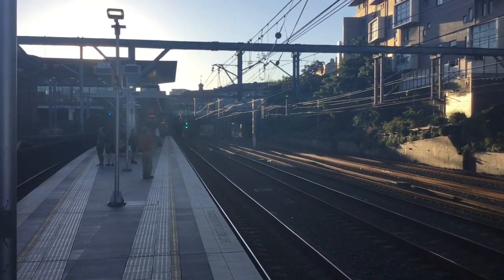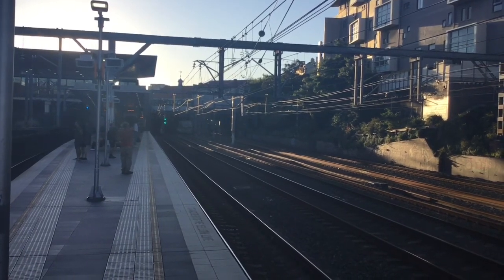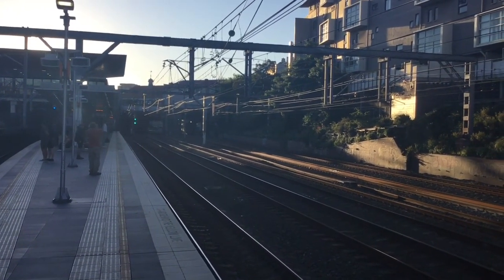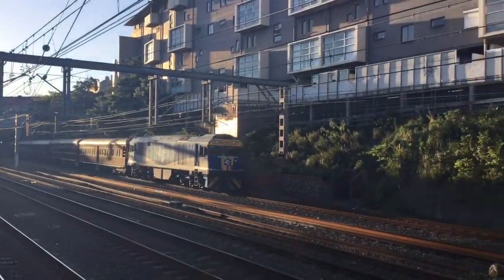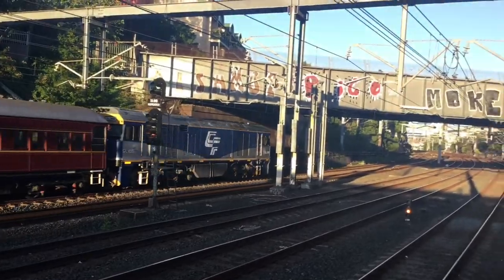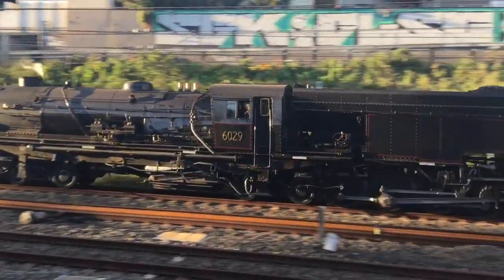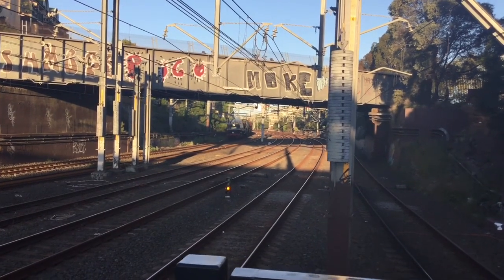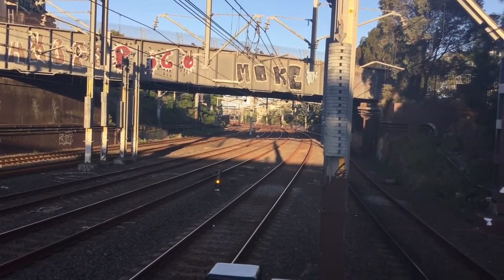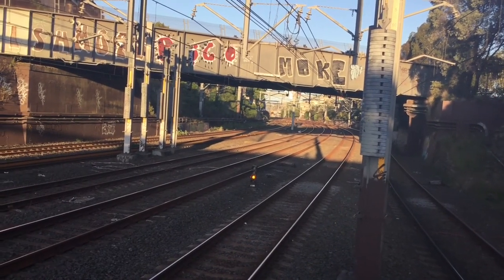And here she comes. 6080, the wrong number. GL109. And 6029, the Garrett. What a madness whistle. 6029, the Garrett, heading for Central Service.